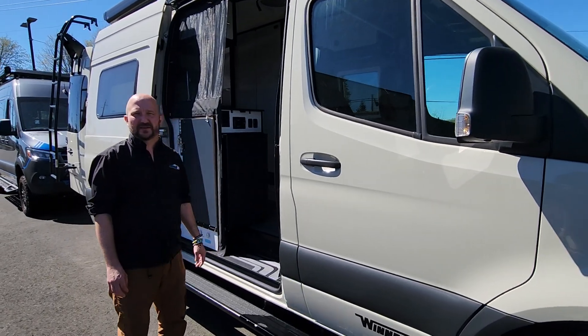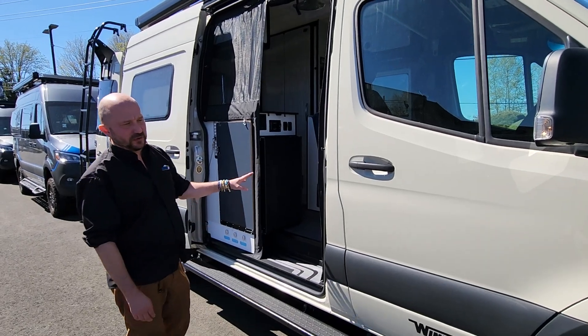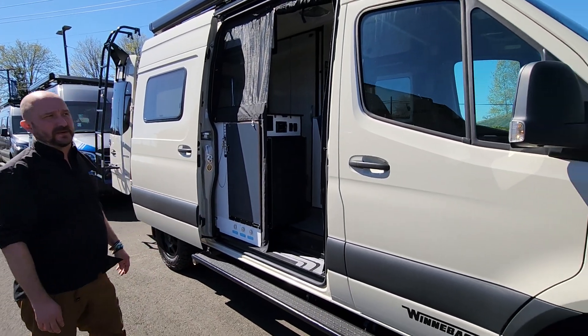Hi everyone, Rudy Dow Johnson in Sandy, Oregon, here with my good friend Ben Maddox behind the camera. Here to show off a 2024 Winnebago Revel.